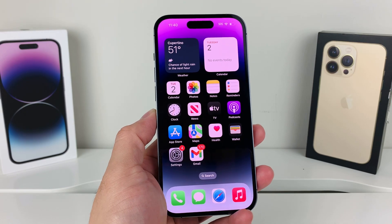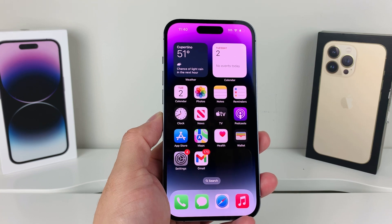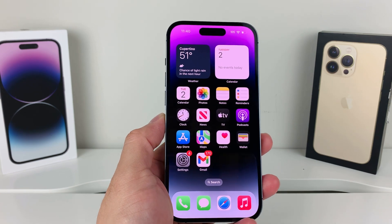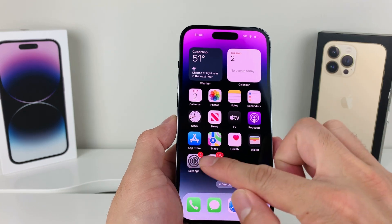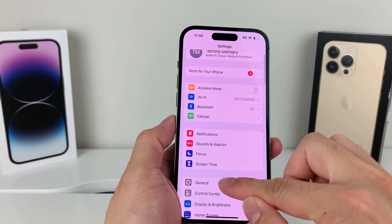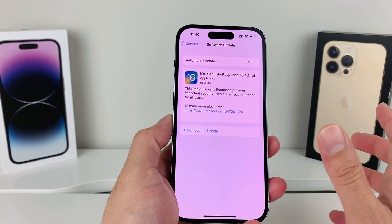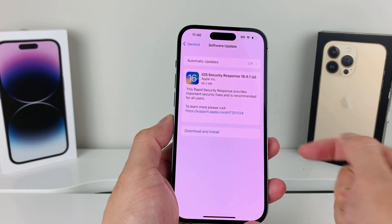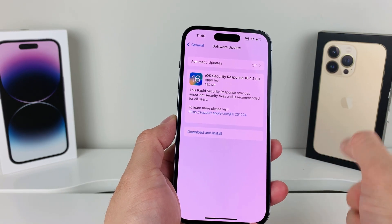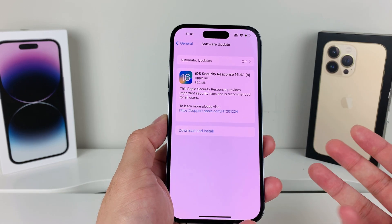In today's video I want to talk about a new type of update that you might be seeing on your iPhone. If you go into your Settings, then General, then Software Update, and you're running iOS 16, you'll see this update known as iOS Security Response 16.4.1(a).